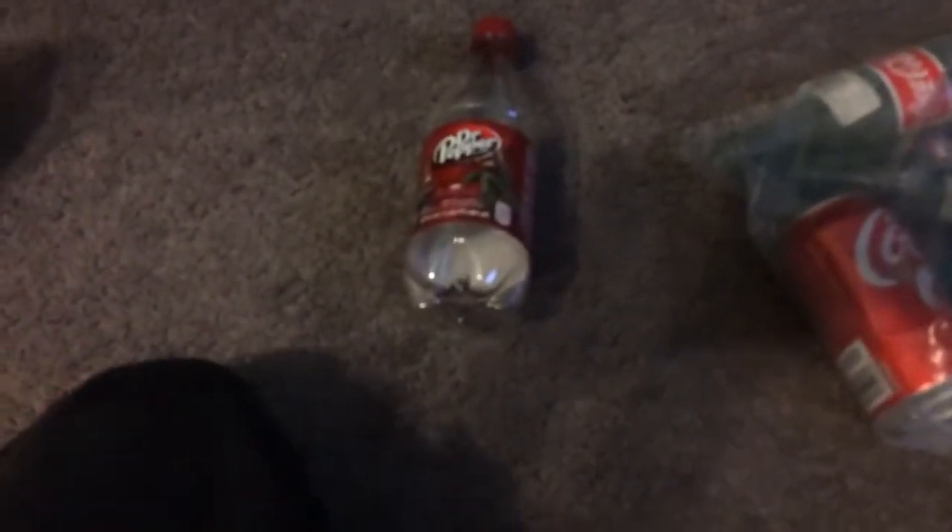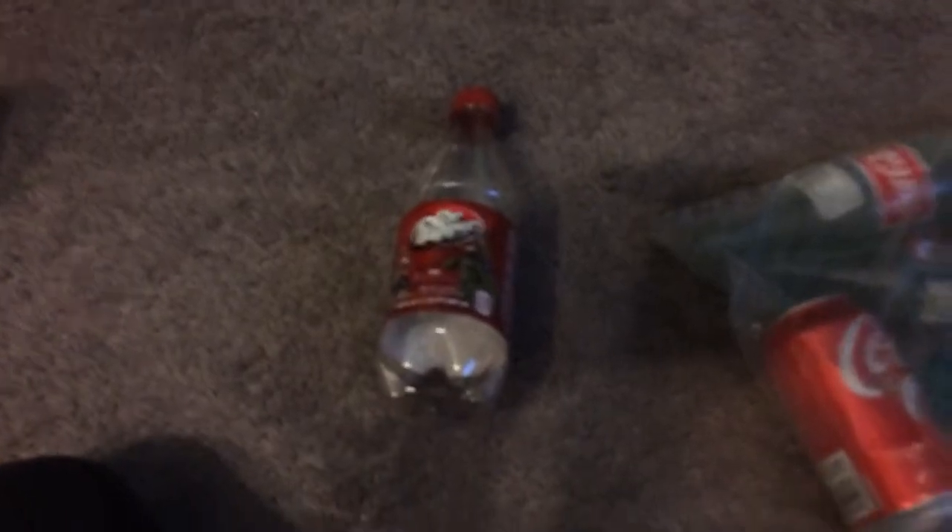Now moving on to the next one. This one is a Dr. Pepper bottle. I'm fairly sure this was from last year. It's got a bunch of Avengers stuff on it — a little cheeky advertisement there. It looks pretty cool. I don't really know why I kept this one, but it just looked really cool so I thought I would keep it.